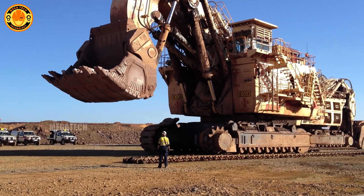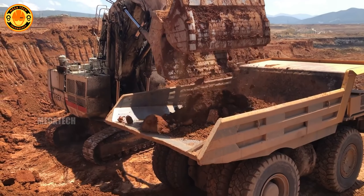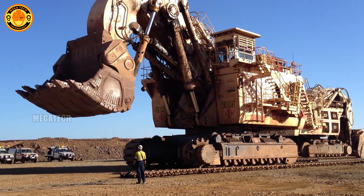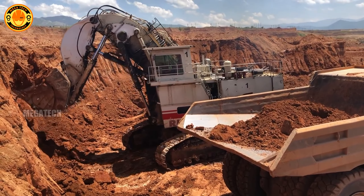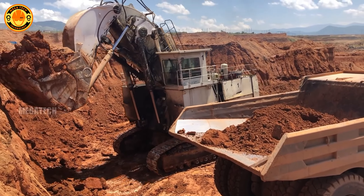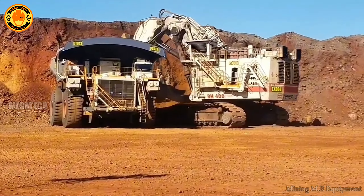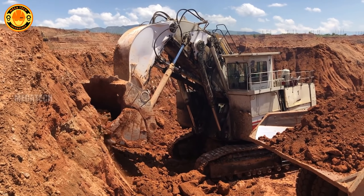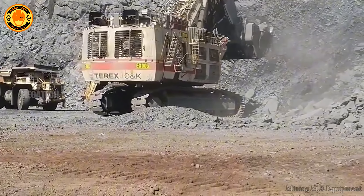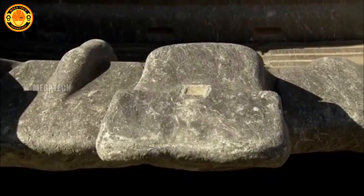The Bucyrus RH-400, weighing like a naval ship at 980 tons, once appeared in the movie Transformers. Each scoop can move as much earth as 30 large trucks. It was chosen to be one of the Decepticons in the movie because of its incredible strength. Something few people know is that the Bucyrus RH-400 can automatically monitor and report the technical condition of each part, helping to prevent breakdowns and optimize maintenance.